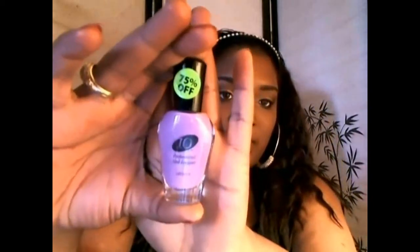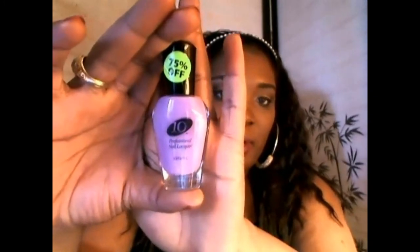Next is Spring Awakening No. 441, and this one is gorgeous. It's a nice lavender-type pastel. I think this will be perfect for around Easter.